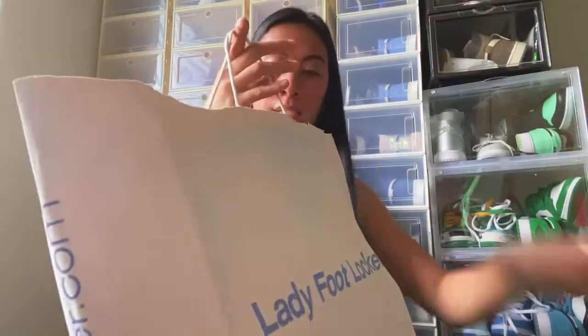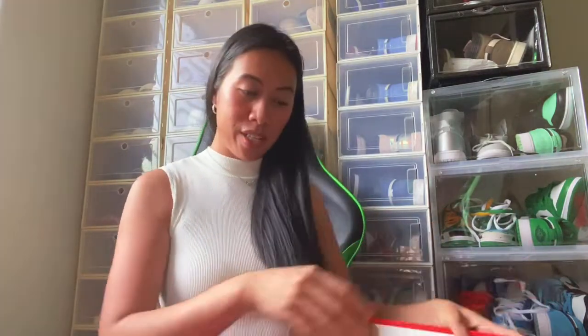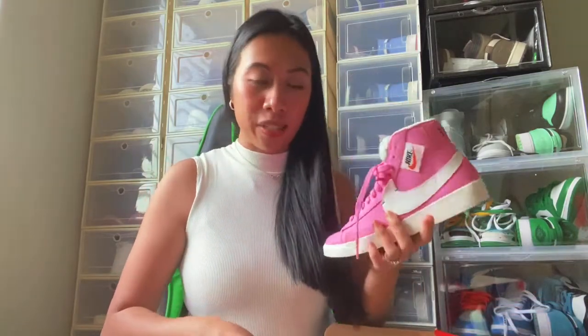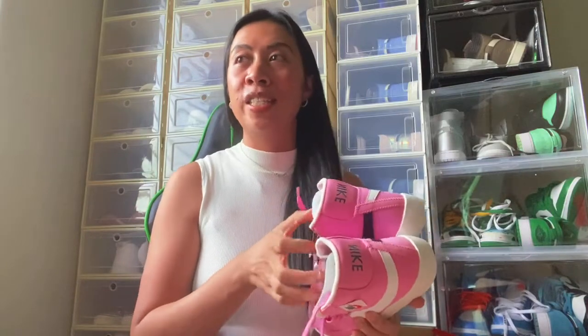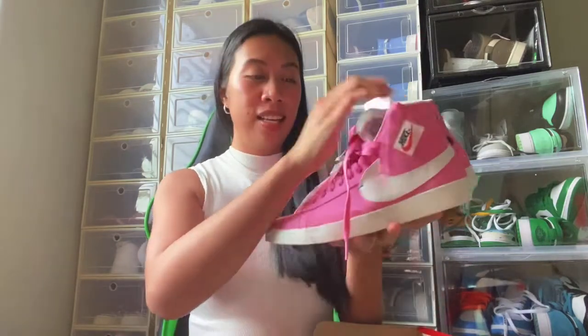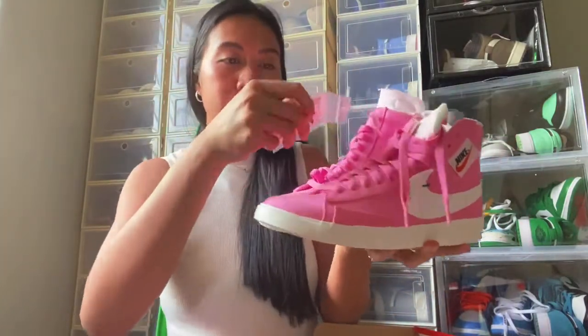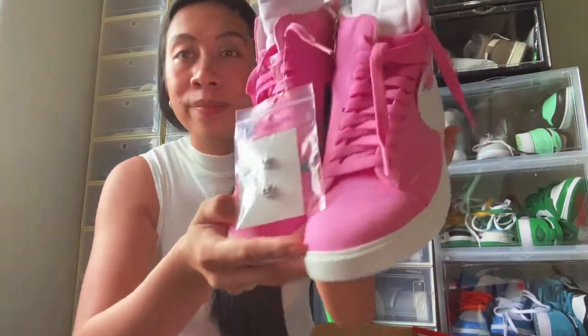Next, I have two shoes from Foot Locker. The first one is the Women's Blazer Mid Revel in pink. If you watch my vlogs, I've been obsessed with pink lately, though my favorite color is still red. It's a hot pink Nike Blazer — it's like a 90s style high top and I'm going to be trying it on later.